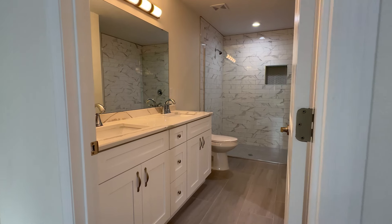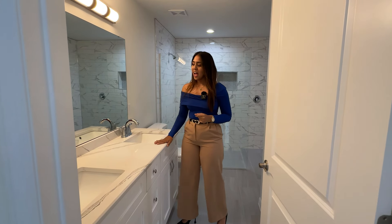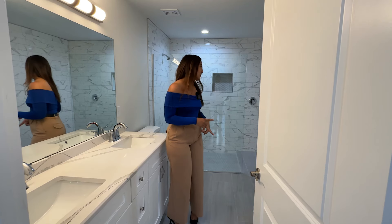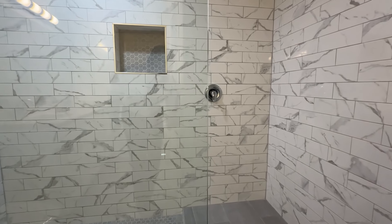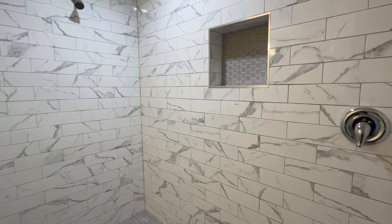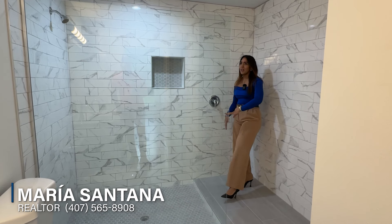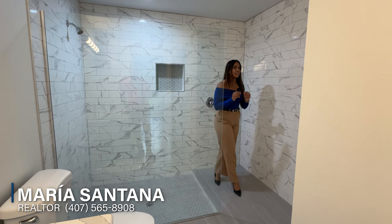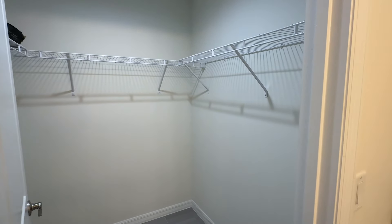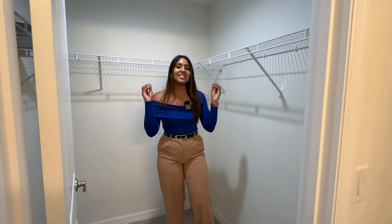Right here we're going to have the master bathroom, and this master bathroom is stunning. We have a double sink with quartz countertops and white cabinets. But the highlight is this shower — it's beautiful. The tile has a marble look, wall to wall. You can turn on the shower from outside the glass enclosure, and there's a step down to keep water from getting out. Our toilet is over here, and right here we're going to have our walk-in closet — a decent size, not too big, not too small.